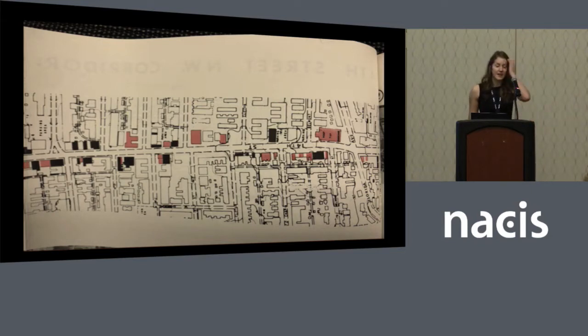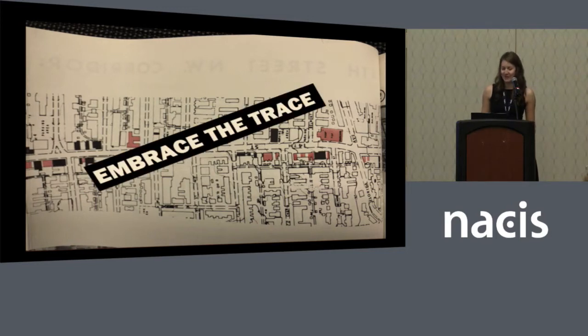After we found all of this data from the D.C. archives, we had to figure out a way to get it into digital format. No shapefiles for data from the 1960s, so we had to digitize it — or, as we like to call it, 'embrace the trace,' which is what we jokingly call it at the Post whenever we have to digitize something really quickly.